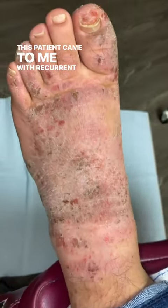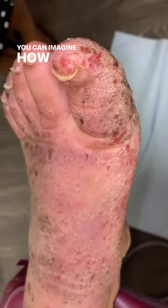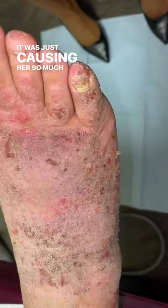This patient came to me with recurrent infection in her foot. It was dry, scaly, peeling. You can imagine how much this hurts. It actually hurt her each time she walked, each time she put a sock on. It was just causing her so much discomfort.